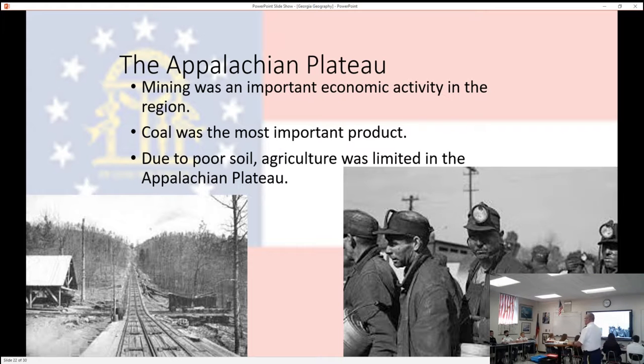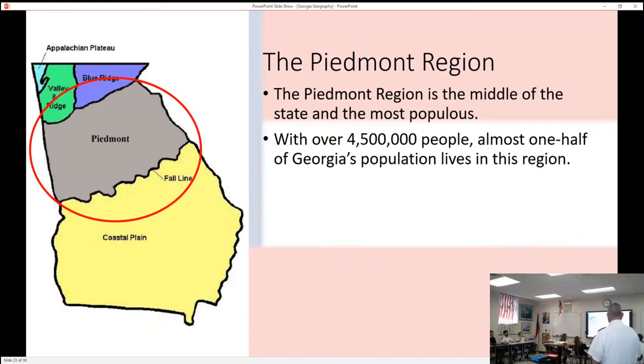There wasn't a lot of agriculture in the region. If you farmed, it was basically subsistence farming. Think about your grandparents who have a garden — grandpa isn't picking all that stuff and going to sell it. You all are eating it. That's subsistence farming: we're going to feed the family with it. They pick it, eat it, can it, put it up, and have it throughout the year. You see that in the Appalachian Plateau.